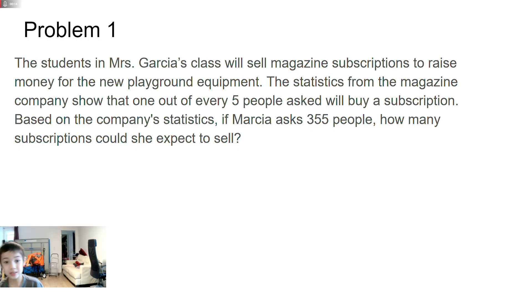Problem 1. The students in my grade 6 class sell magazine subscriptions to raise money for new playground equipment. The statistics from the magazine companies show that 1 out of 5 people will buy a subscription. Based on the company's statistics, if Marcia asks 3555 people, how many subscriptions is she supposed to sell?